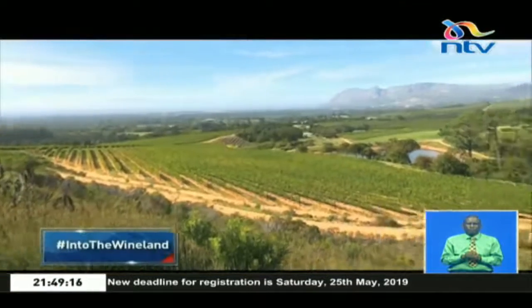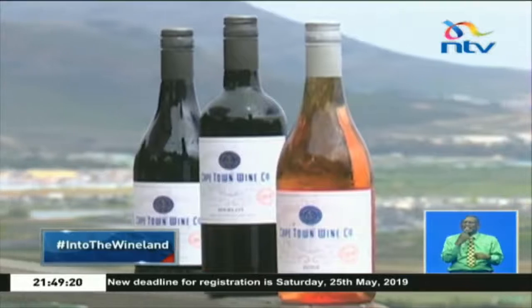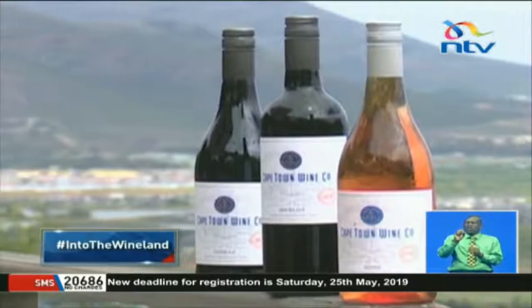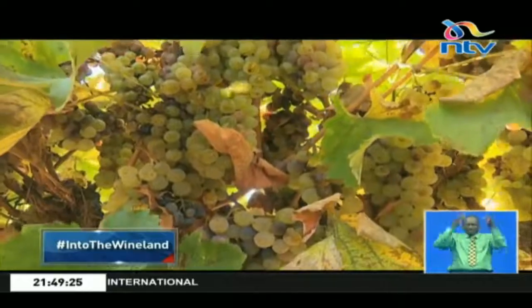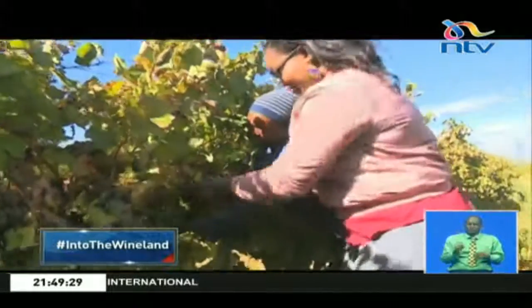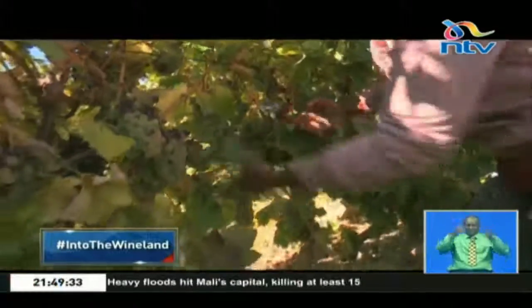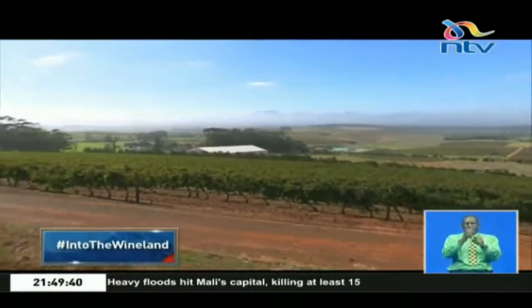South Africa mainly produces three categories: the red, white, and rosés. The quality of wine is majorly determined by the quality of the grapes. And the quality of the grapes is mostly determined by the type of soil and its acidity, the weather during the growing season, the time of harvest, and the pruning method.